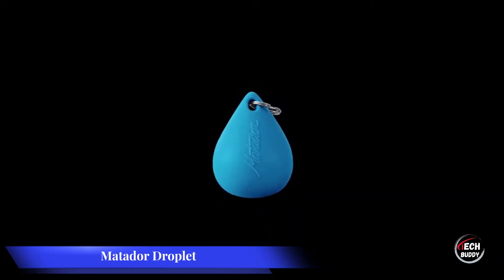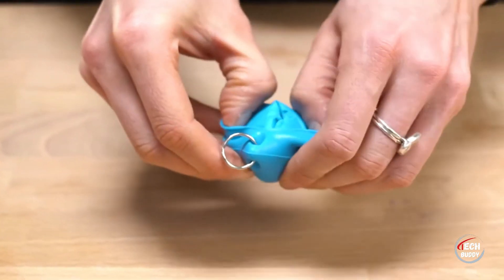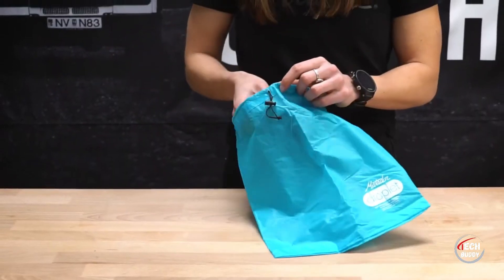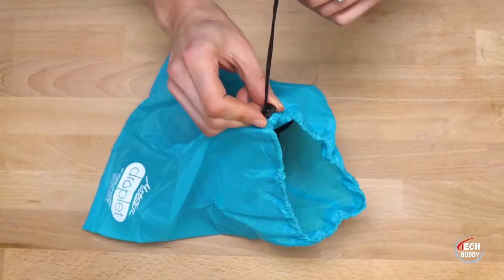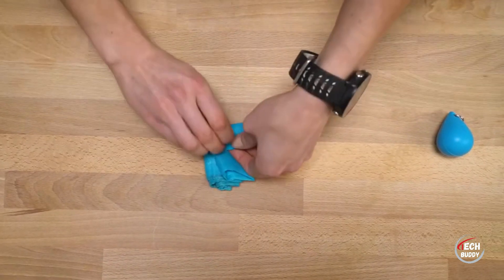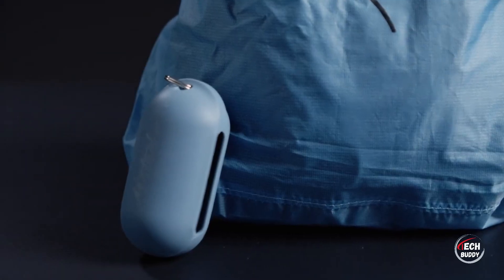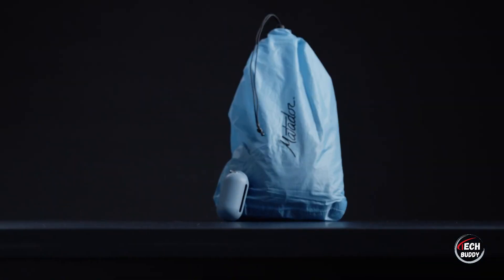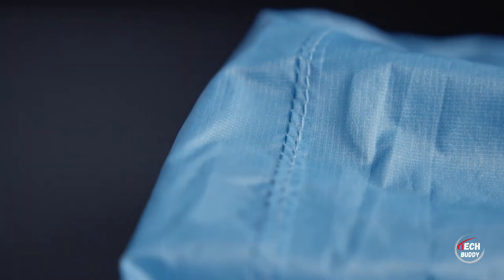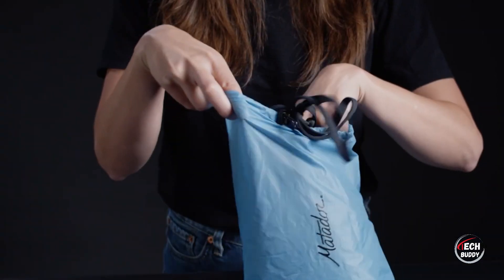Matador, an American company, introduces a practical solution for beachgoers and swimmers with their compact stuffed sack. Priced at $17 and conveniently attachable to a keychain, this sack is designed to store items such as smartphones and wallets, ensuring they remain dry during and after a swim. With a generous capacity of 2.5 liters and a lightweight design of just 23 grams, it offers a convenient and portable solution for individuals who frequent the pool or beach, prioritizing functionality and affordability for aquatic activities.